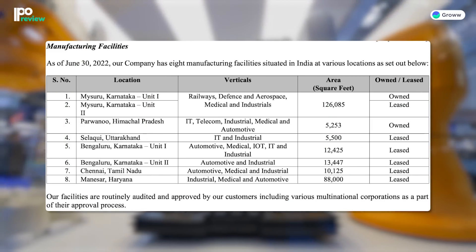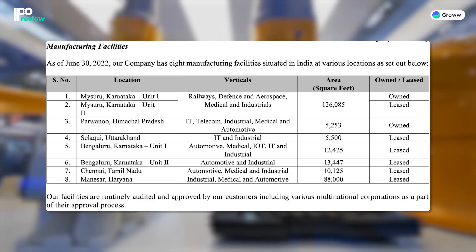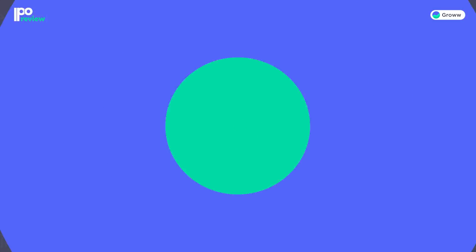The company has 8 manufacturing facilities in Karnataka, Haryana, Himachal Pradesh, Tamil Nadu, and Uttarakhand. All facilities are strategically located near their customers, which provides cost-efficiency benefits. As of June 2022, the company has a combined capacity to assemble more than 1,500 million components. The company has a large, diversified customer base across industries and geographies, and maintains long-term relationships with its customers.